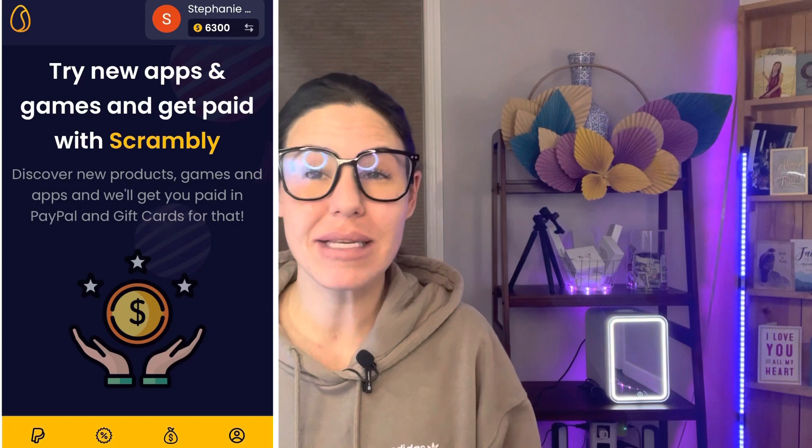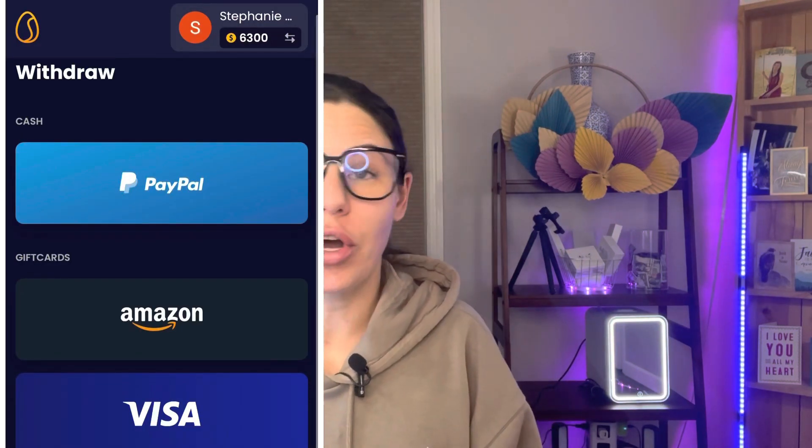There are tons of apps similar to this, however there are a couple of things unique about this one specifically. First of all, when you use the link in the description box below, you're gonna get 1,000 bonus coins — that's an extra dollar right there. You only need a minimum of $2 to cash out. That's right — instant cash out to PayPal, Visa, or Amazon gift cards. In order to withdraw, all you need to do is take a quick selfie and a photo of your ID to verify who you are for security reasons, which I love. Then you're able to cash out instantly into PayPal, Visa, or Amazon gift cards.